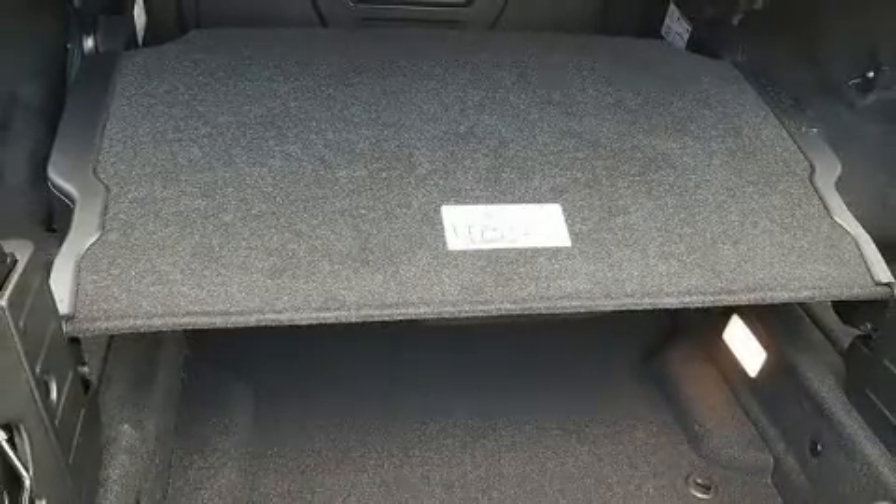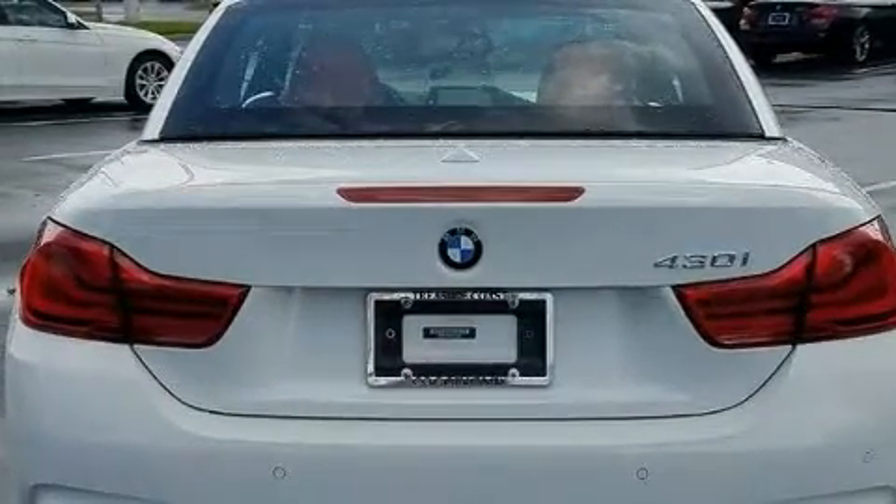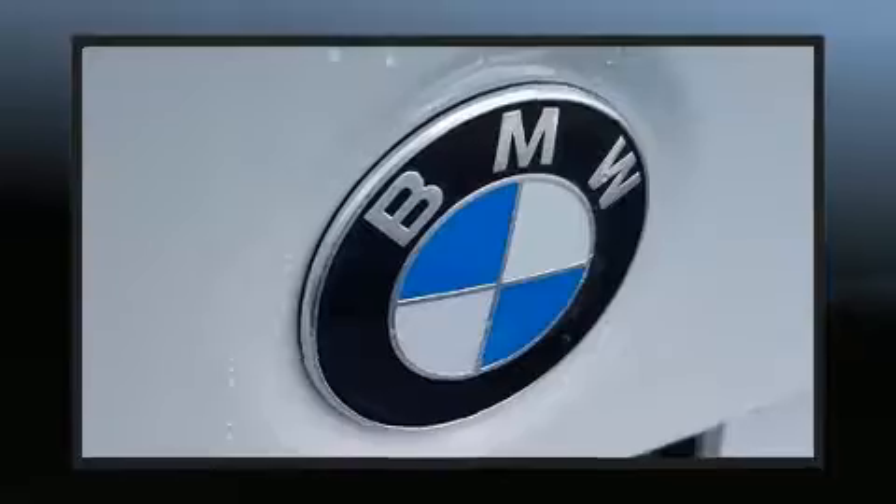All of the premium features expected of a BMW are offered, including front and rear air conditioning, front fog lights, and a blind spot monitoring system.